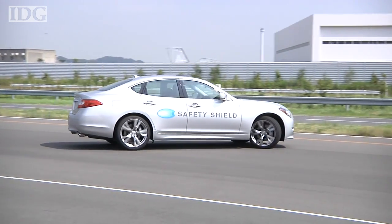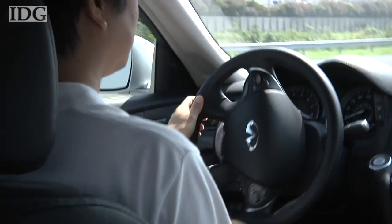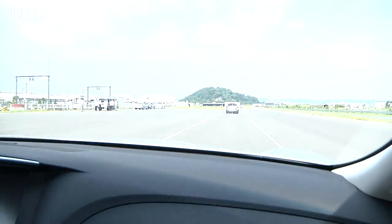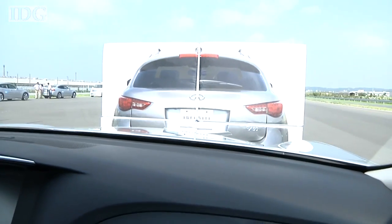Fitted behind the bumper of this Nissan Infiniti is a radar unit. It scans the road ahead for slower moving or stopped vehicles and judges when the car needs to begin slowing down. At that time it sounds an alarm, gently pushes up the accelerator pedal, and partially applies the brakes.